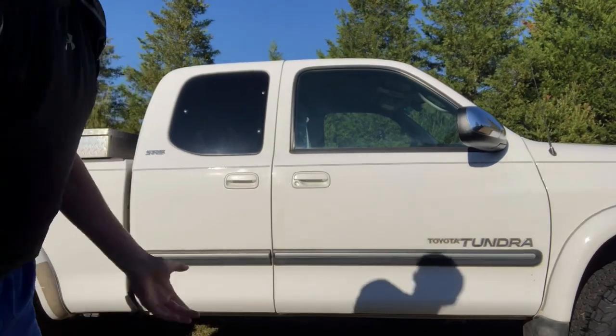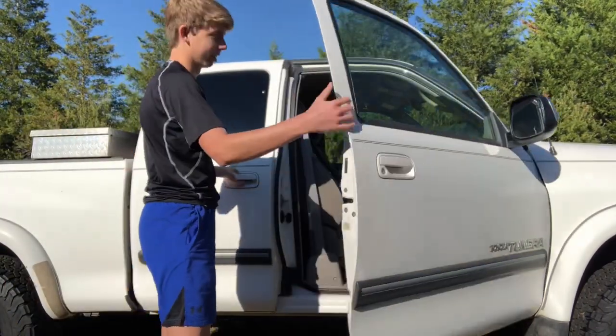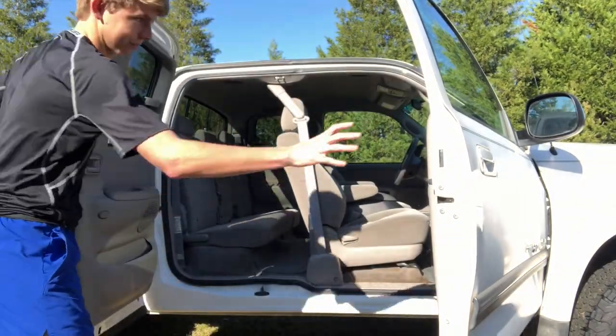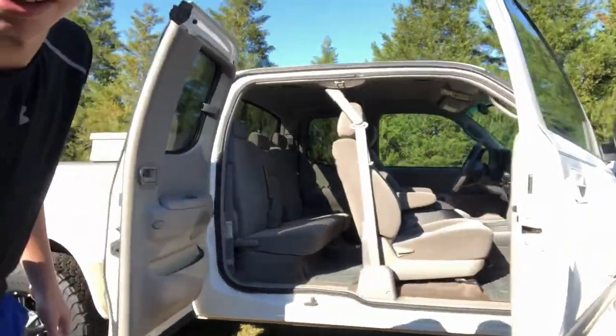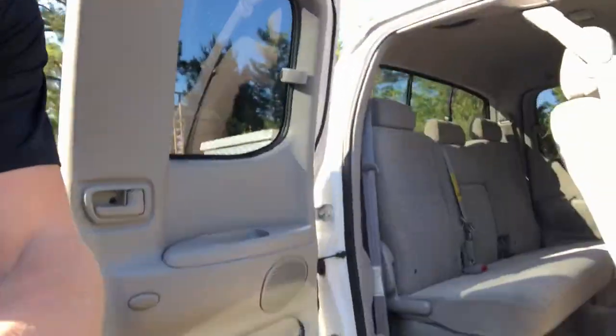Here's what it looks like up here on the side by the doors — it's not like four full doors or anything, you have to open this one and then open this one. But it's pretty spacious and you've got plenty of room in here.